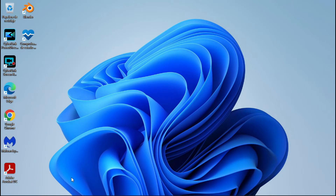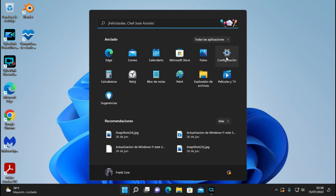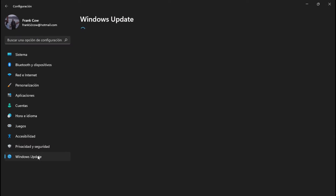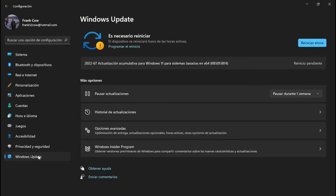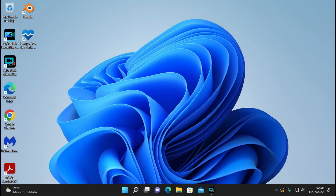Vamos a checar si ya terminó, vamos a ver. Descargar e instalar — creo que ya está el puntito rojo y que se reinicie. Perfecto, entonces regresamos para ver, para checar qué onda.